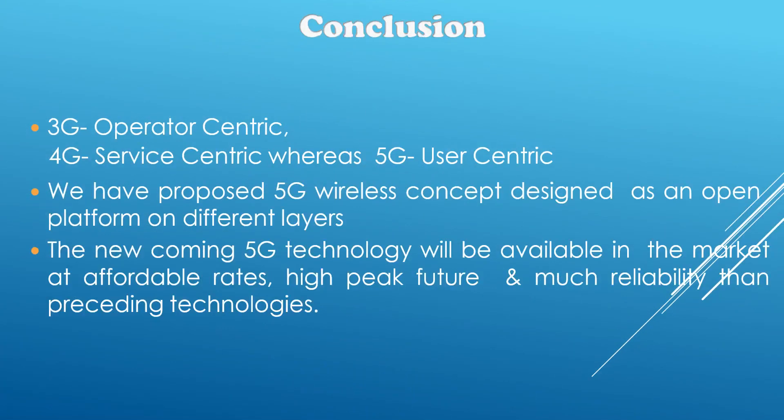So now let's conclude. 3G, according to me, was operator centric. 4G was service centric. Whereas 5G will be end user centric — that is, we the end users will be the center of the whole network. We have proposed 5G wireless concept design as an open platform of different layers. The new coming technology will be available in the market shortly. It must be at affordable rates. It will be the high peak future and will be much more reliable than all the past generation networks that we have seen.